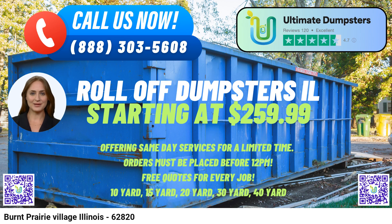10-Yard Dumpster: Dimensions are typically around 12 feet long, 8 feet wide, and 3.5 feet high. It's suitable for smaller-scale projects, such as single-room cleanouts, small renovation projects, or yard waste removal from smaller properties.